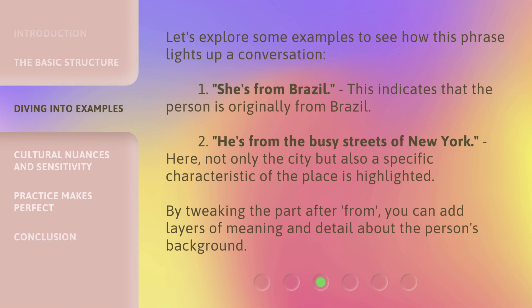Let's explore some examples to see how this phrase lights up a conversation. One: 'She's from Brazil' — this indicates that the person is originally from Brazil. Two: 'He's from the busy streets of New York' — here, not only the city, but also a specific characteristic of the place is highlighted. By tweaking the part after 'from,' you can add layers of meaning and detail about the person's background.